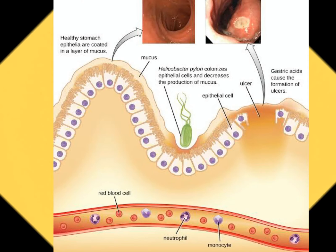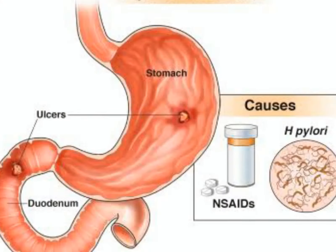As the bacteria grow, they damage the mucus layer, allowing the stomach acids to reach the stomach or duodenum lining. Together, the bacteria and the stomach acids cause an ulcer.